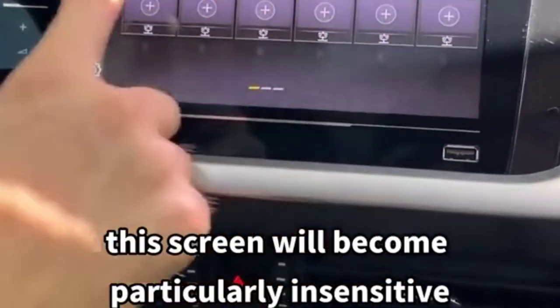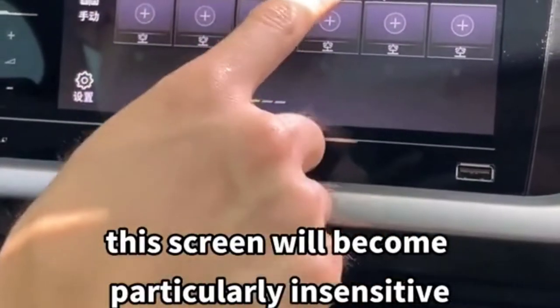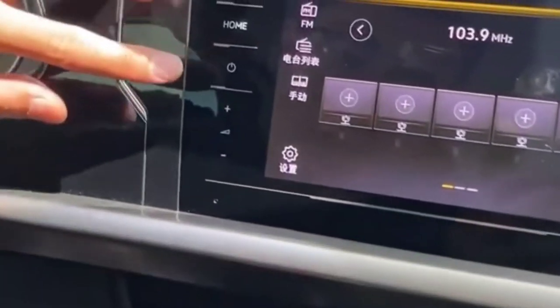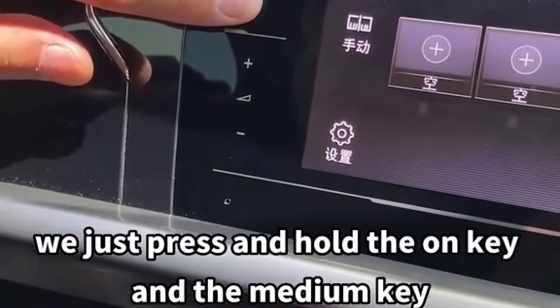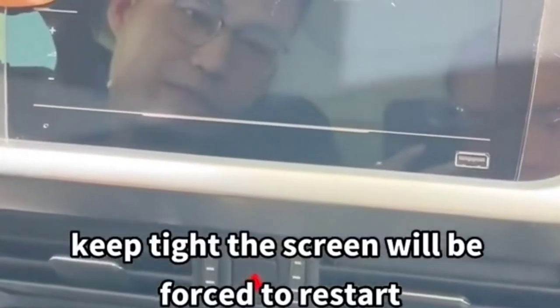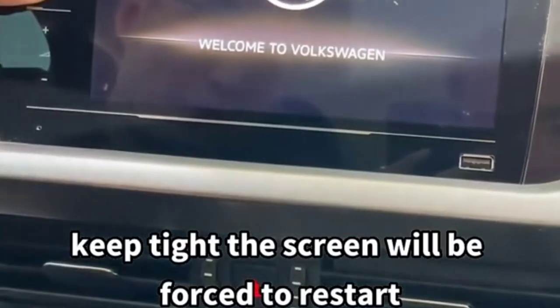Third: after using the car for a long time, the touchscreen may become particularly unresponsive. Don't rush to the repair shop. Just press and hold the on key and the medium key together, and the screen will be forced to restart and recover like new.